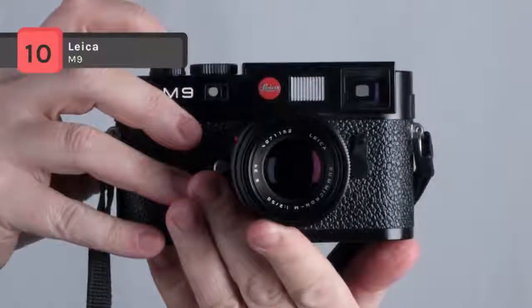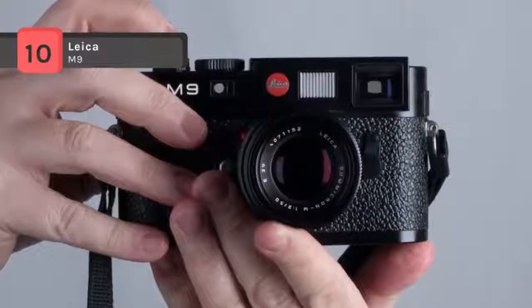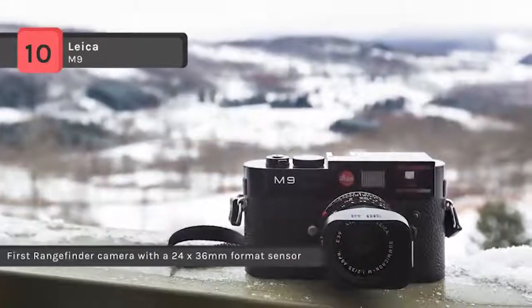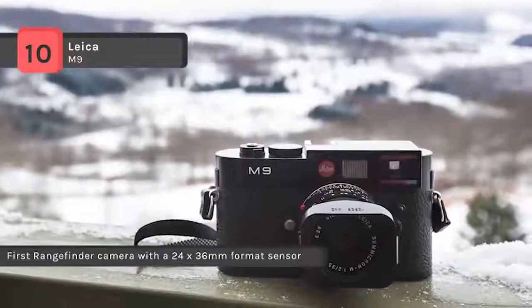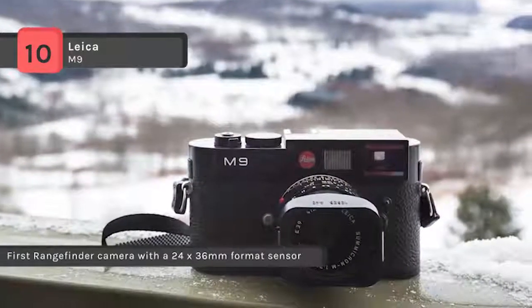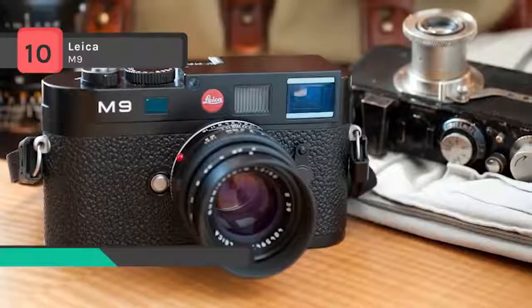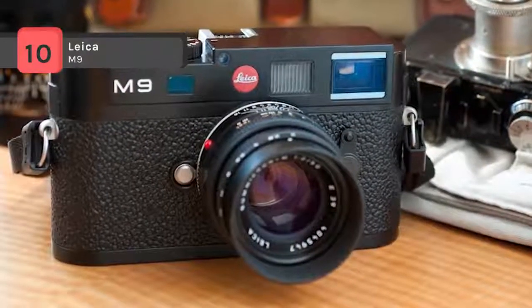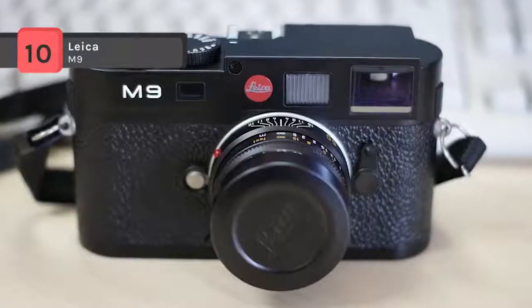The essential control element is an intuitive four-way switch and dial combination that enables fast menu navigation. It has a delayed shutter release function with a choice of two countdown times: 2 and 12 seconds. The rechargeable battery and SD card slot are protected from dust and moisture under the base plate.